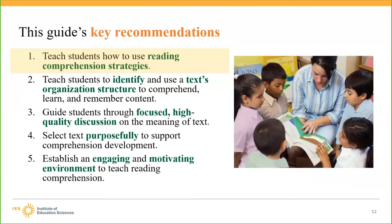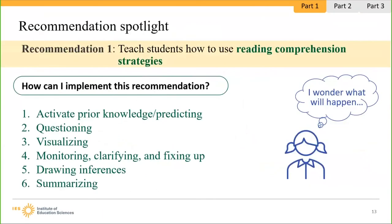We're going to dive a little bit deeper into Recommendation 1: teaching students how to use reading comprehension strategies. The practice guide identifies six strategies and includes implementation ideas for each one. You can activate prior knowledge and have students use predicting strategies throughout a text, incorporate questioning, visualizing, work on monitoring, clarifying, and fixing-up strategies, draw inferences, and work on summarizing. We will highlight two of the six strategies.